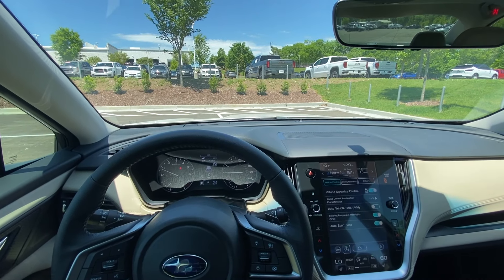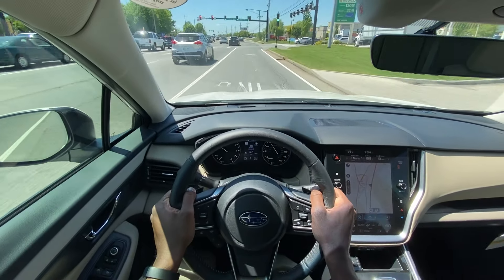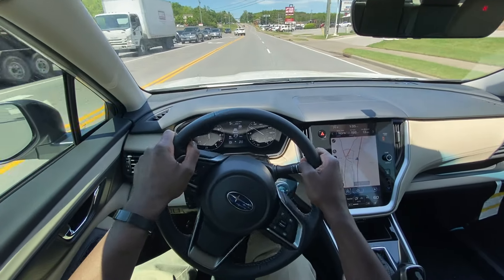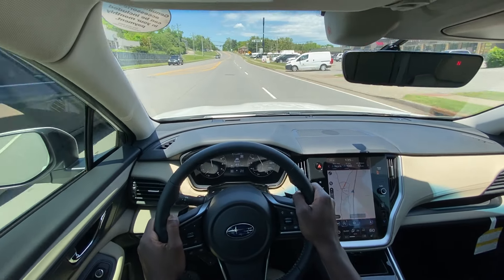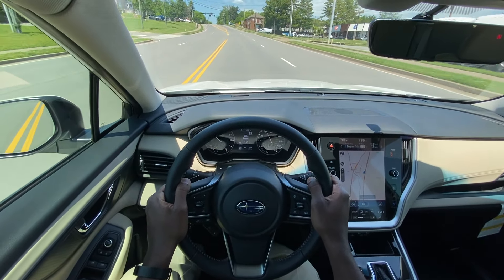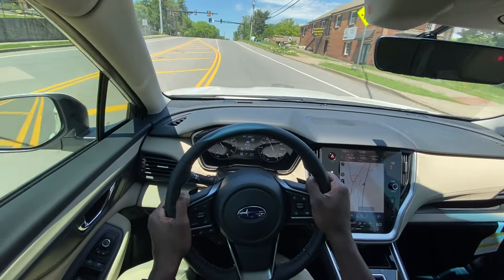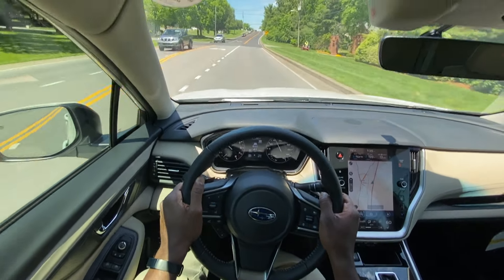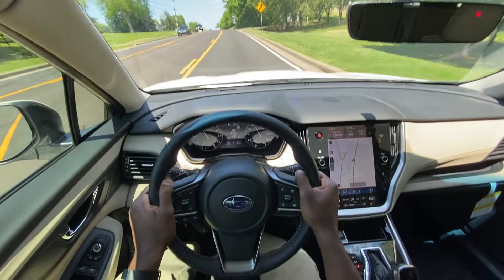So next we're going to go ahead and take this Subaru Legacy out on the road for a quick test drive. Not bad power to start off with — of course this is a naturally aspirated four-cylinder so it has plenty of power. Most people aren't going to be racing with these, but it's decent for driving around town.